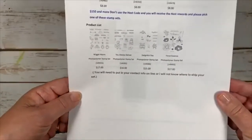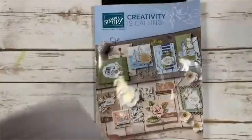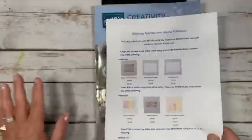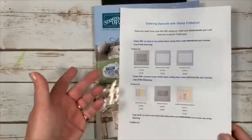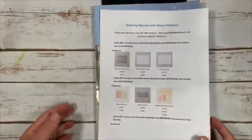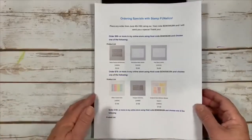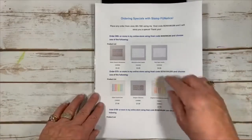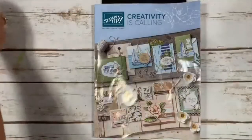With $150 or more you can still pick one of these stamp sets: Wiggle Worm, You Always Deliver, Delightful Day, or Floral Essence. You can see more on my blog at stampfanatics.com. Make sure I know your address when you sign up under my demonstrator on my shopping store so I know where to mail these gifts.